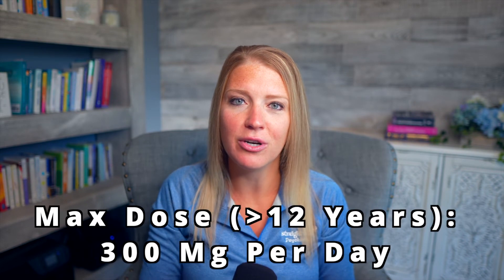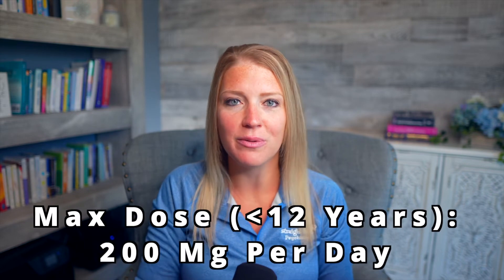Once the dose gets above 100 milligrams per day, it's often recommended that the dose is divided and given twice per day to help with tolerability. Patients approach this in different ways — some take it once daily at bedtime, others split it evenly with one dose in the morning and one at bedtime, and some take a lower dose in the morning and a higher dose at bedtime. The max recommended dose is 300 milligrams per day in those 12 and older; those younger than 12 should not exceed 200 milligrams per day. Remember, it generally takes several weeks before this medication becomes fully effective.